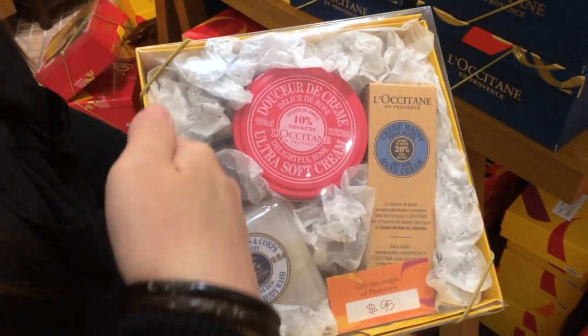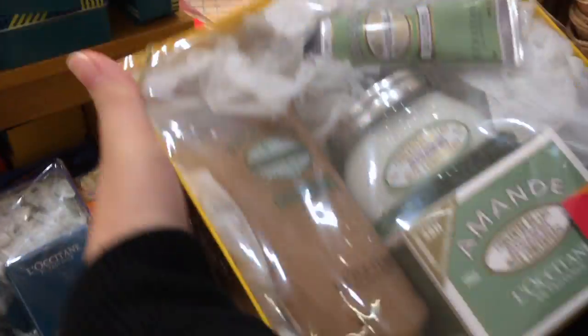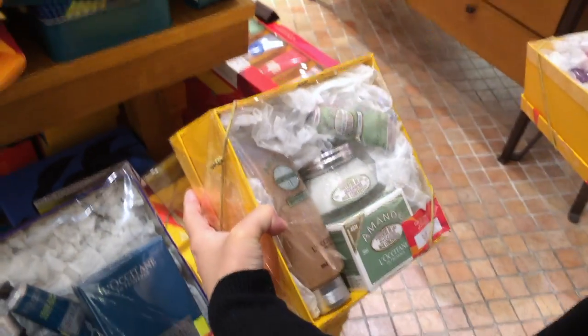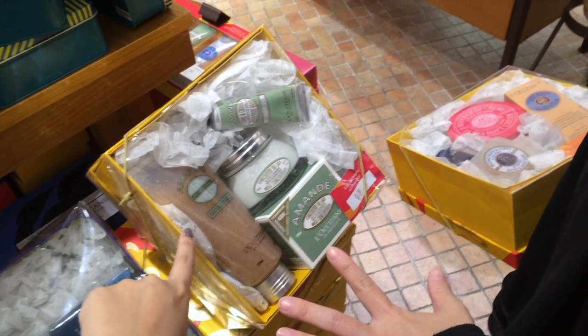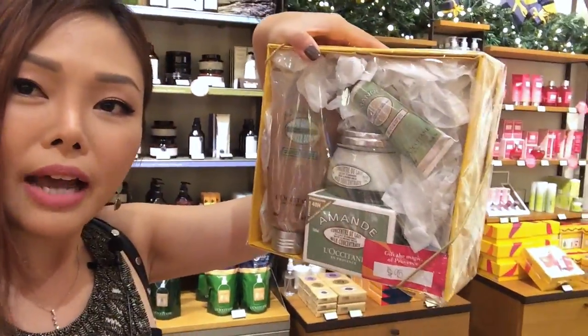The staff recommended the Shea Butter range and the Rose range, and also the Almond collection — which is great for smoothing and moisturizing. The set comes in a box and includes a body cream, a hand cream, and a shower scrub for daily use. It's a gentle scrub, not rough at all. I think I've made my selection for my friend — I'm going to get her the Almond set.